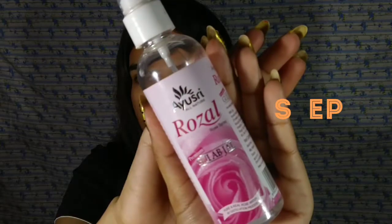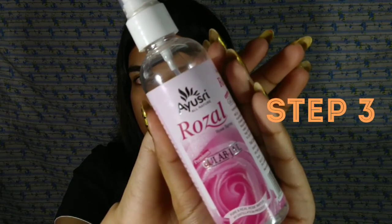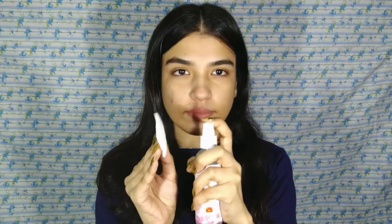My next step is to use toner. I will use Ayushree Herbal Rose Water as my toner. I apply this product to my face with a cotton pad. Every product will be linked in my description box.